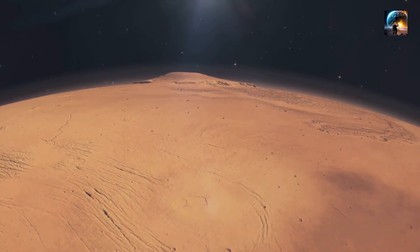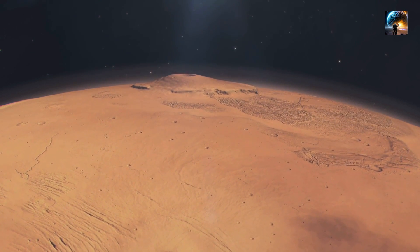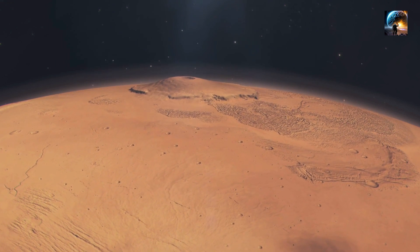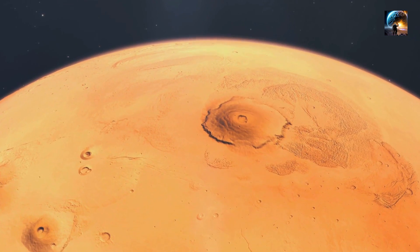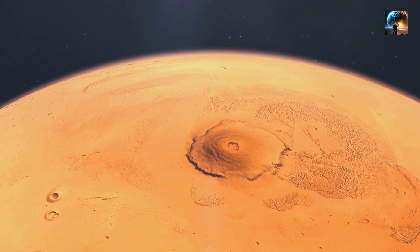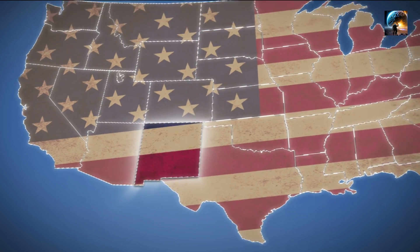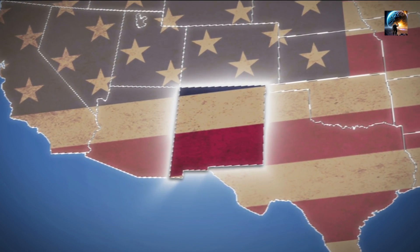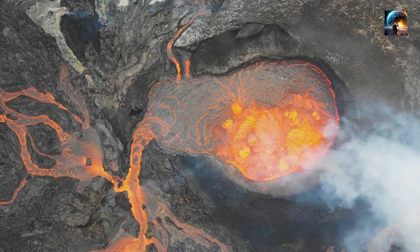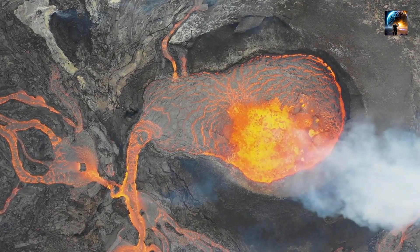What makes Olympus Mons truly remarkable is its gently sloping shield-like structure, stretching outward in all directions. The volcano's base spans over 80,000 square miles (210,000 square kilometers), covering an area roughly equivalent to the state of New Mexico. Imagine standing on the edge of this colossal volcano, gazing out into the Martian horizon with the sheer magnitude of Olympus Mons filling your view.